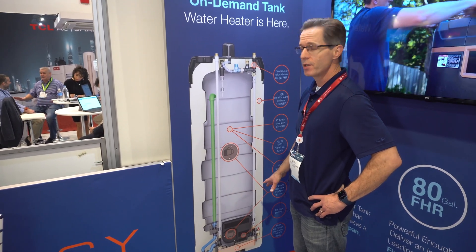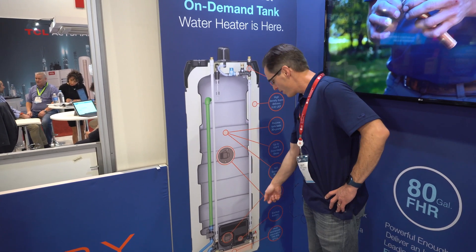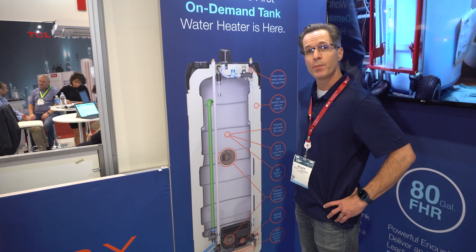The pump moves the hot water through the heat exchanger. Our domestic cold water simultaneously comes down this pipe through the secondary side of the heat exchanger, picking up that heat, so by the time it gets to the exit, it's at your set point temperature.